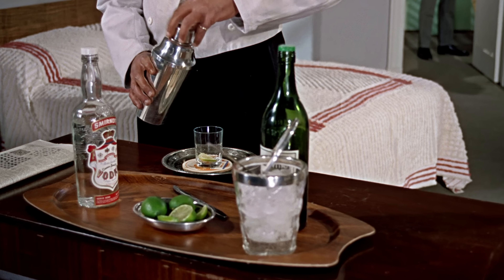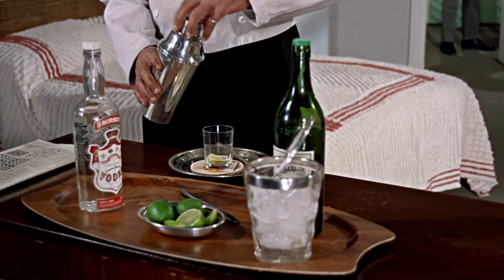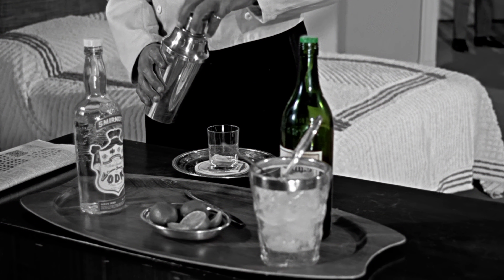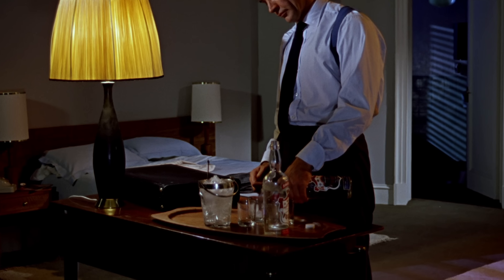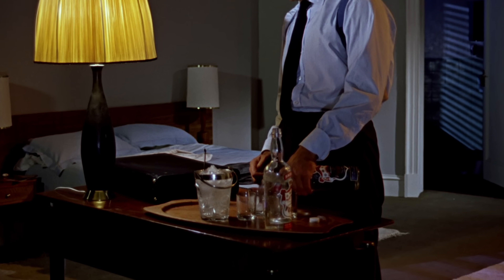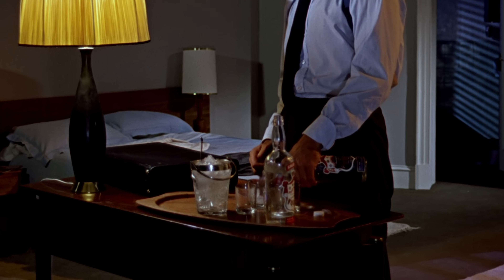When we see Bond in his hotel room for the first time, there are two bottles on the table — a clear one and a green one. When he re-enters the room and checks his traps, the green bottle has disappeared. Bond takes a new bottle from the drawer, but that also is clear. So what happened to the green one?